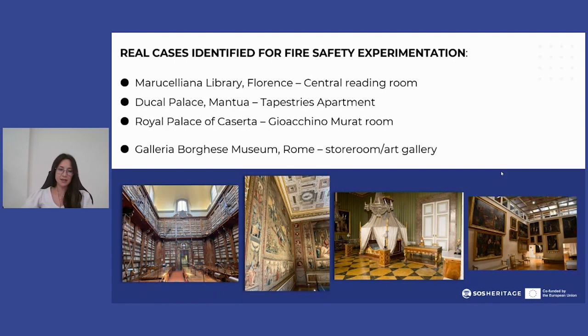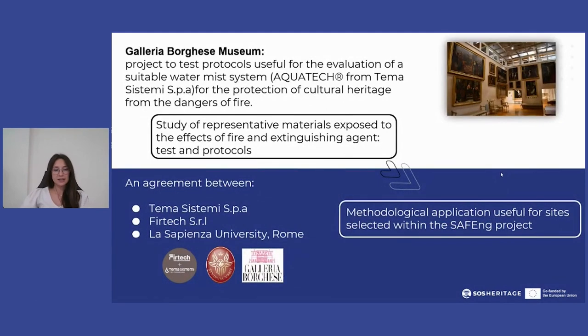In addition, there is a further case related to the storeroom of the Galleria Borghese Museum in Rome, which is part of another project about a test protocol for evaluating a suitable fire protection system for cultural heritage.